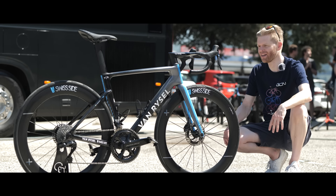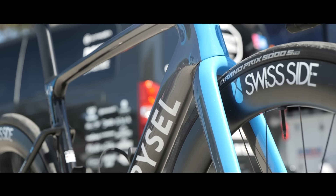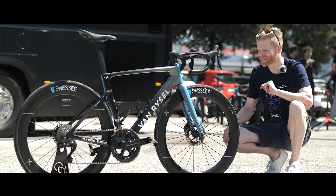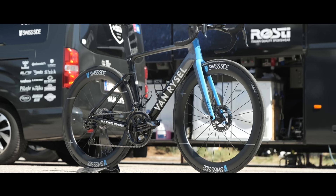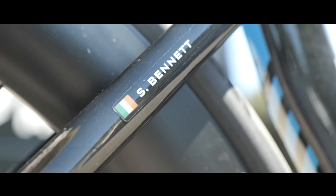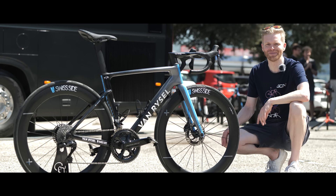This is the Van Riesel RCR of Irish sprinter, previous green jersey winner and multiple Tour de France stage winner, Sam Bennett. I'm going to tell you everything about this bike and all the details of it. This is the first Van Riesel RCR that I've actually seen in person and it looks absolutely spectacular. Let's get to it.